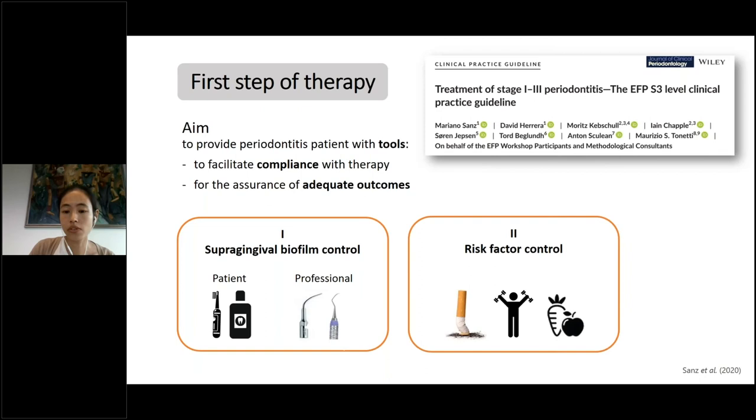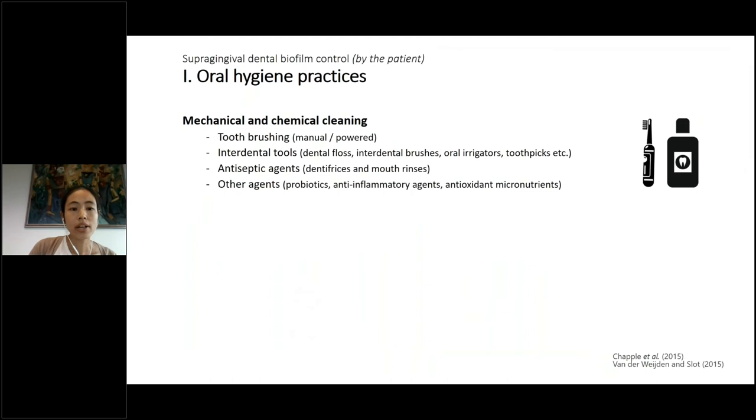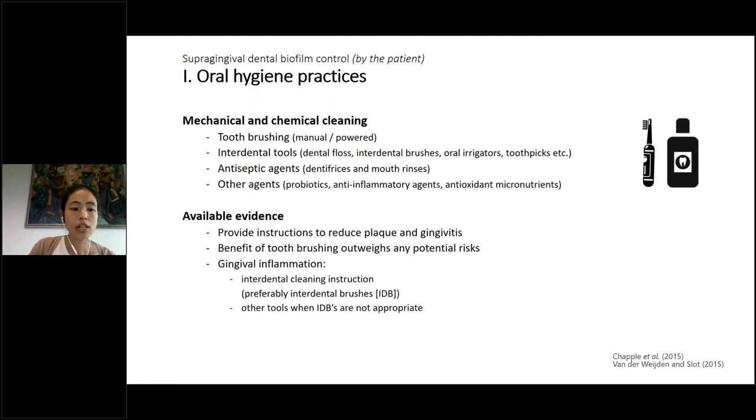The second part is control of risk factors, which is related to a healthy lifestyle. Regarding oral hygiene practices, we have mechanical and chemical cleaning. The mechanical part consists of tooth brushing — either manual or powered — and several interdental tools. There are also antiseptic agents that can be used as adjuncts to mechanical cleaning.